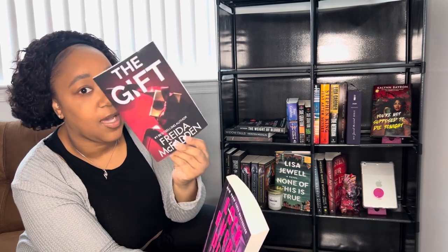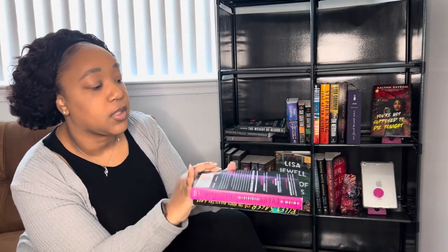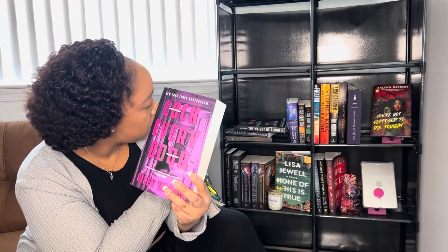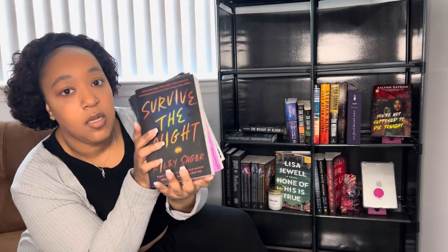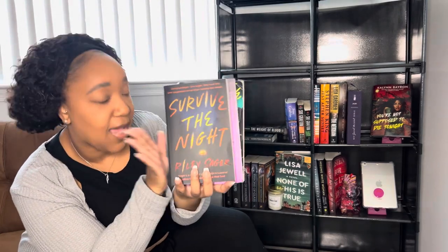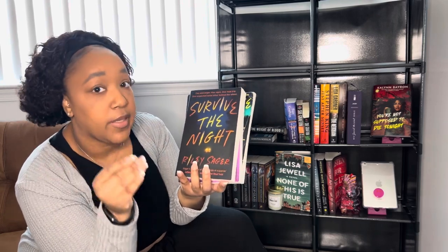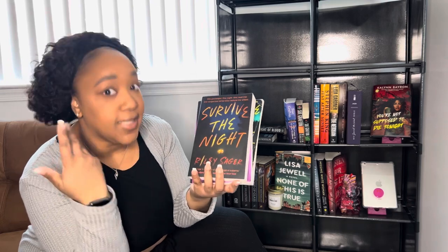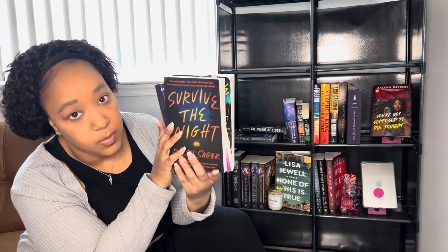'The Gift' by Freida McFadden I read in December — it's a really short novella. Then I have three Riley Sager books: 'The House Across the Lake,' 'Lock Every Door,' and 'Survive the Night.' Riley Sager is an auto-buy author for me, as well as Lucy Foley, S.A. Cosby, Tiffany D. Jackson — those are all auto-buy authors for me and I'll always buy their books.